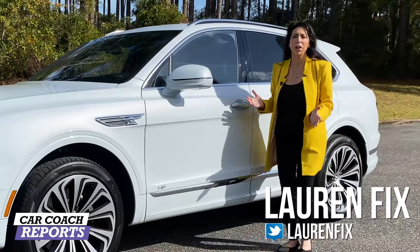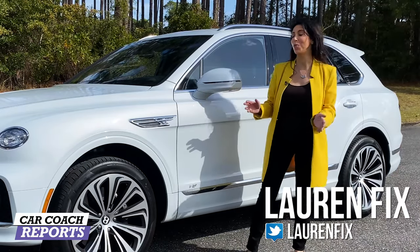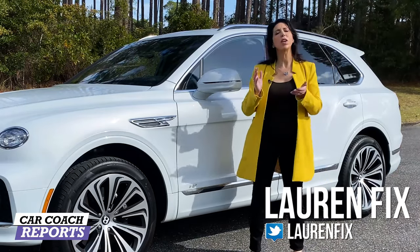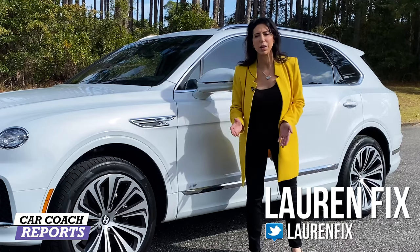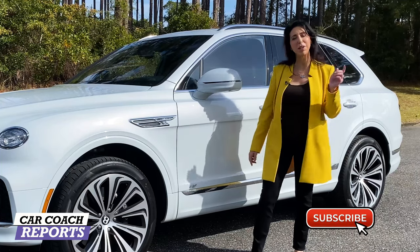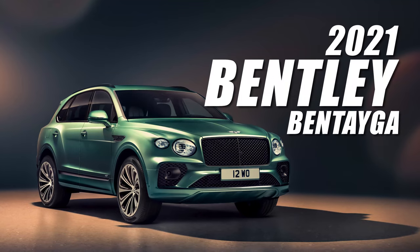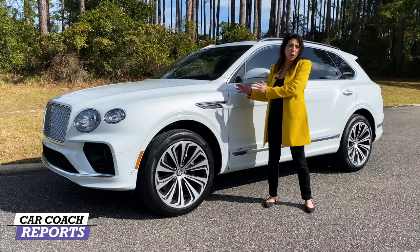Welcome back to Car Coach Reports. I'm Lauren Fix. If this is your first time to the channel, we do a lot more than very cool car reviews — we give you first looks of new vehicles as they come out, and we give you car smarts because we believe knowledge is power. Make sure to subscribe and click that little bell so you don't miss anything.